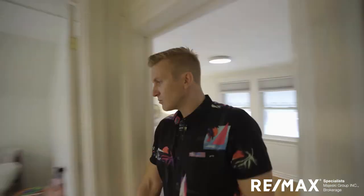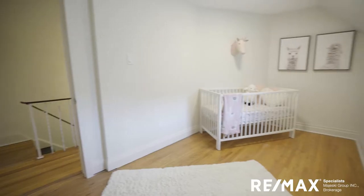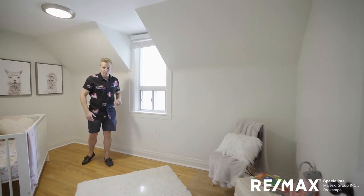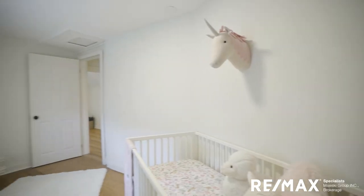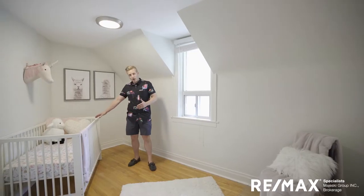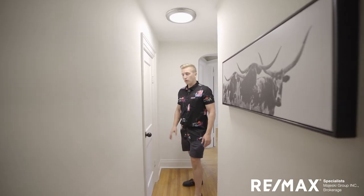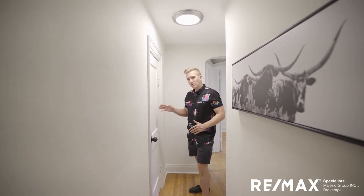Here we are in the second bedroom, currently used as a nursery. You get the sense of warm coziness — bright hardwood floors and a window with another cute little canopy. Tons of room for dressers or a wardrobe; you could get a double bed in here as well as a crib. Awesome space. And before the next bedroom, there's a huge closet here — massive for linens and overflow storage.